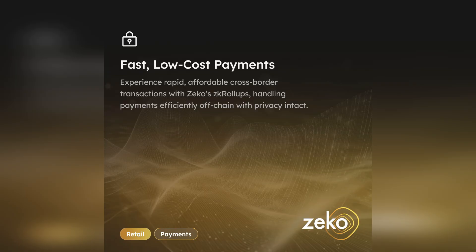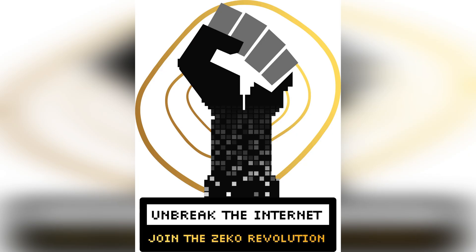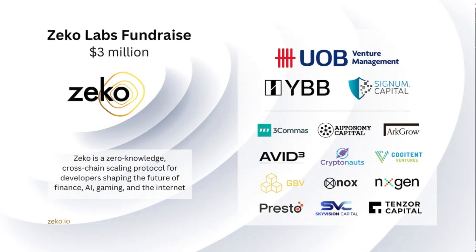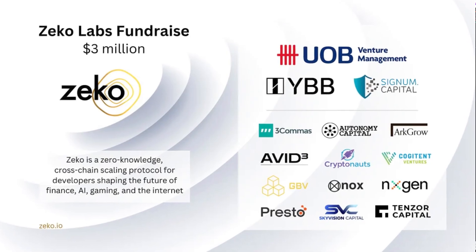There is lots to like here. In my opinion, Zeko has massive potential and could truly unbreak the internet. The traditional Web2 internet has its flaws, and the potential solution could be ZK internet. ZK technology is the future — it is currently changing the game inside the crypto space, and soon it could change the very fabric of our day-to-day life. This ZK project built on top of Mina Protocol could truly unbreak the internet.